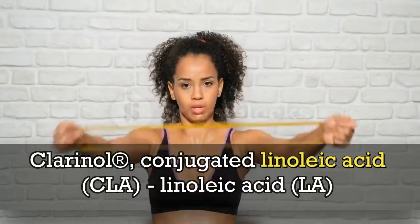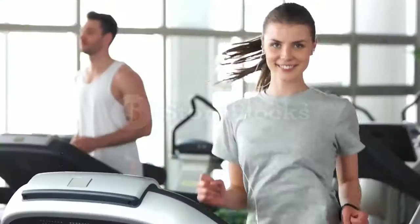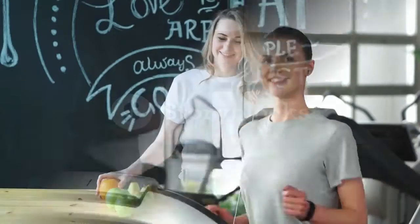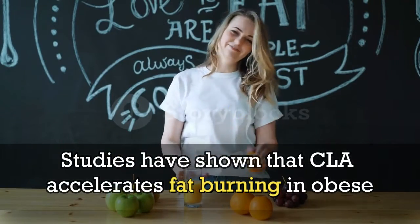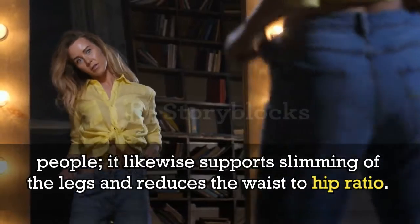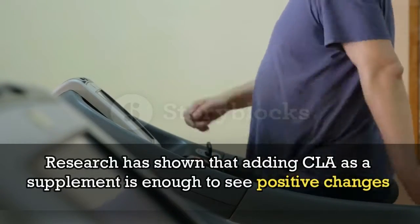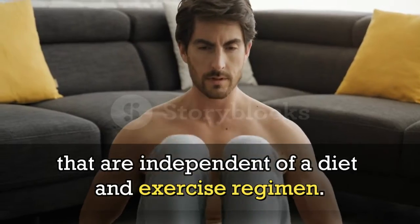Clarinol — conjugated linoleic acid (CLA) — helps maintain normal blood cholesterol levels. Studies have shown that CLA accelerates fat burning in obese people. It likewise supports slimming of the legs and reduces the waist-to-hip ratio. Research has shown that adding CLA as a supplement is enough to see positive changes that are independent of a diet and exercise regimen.